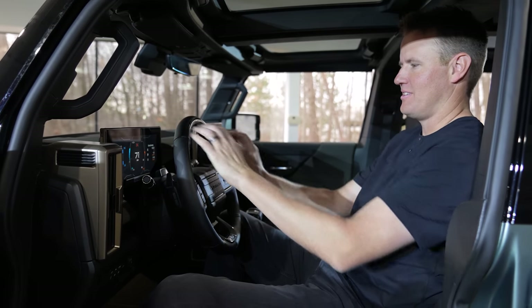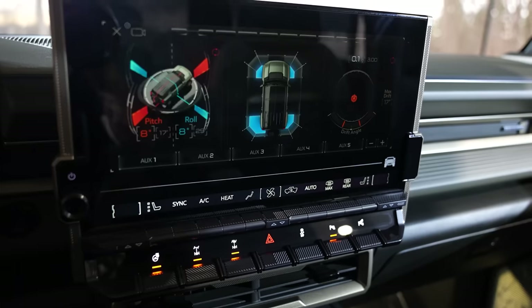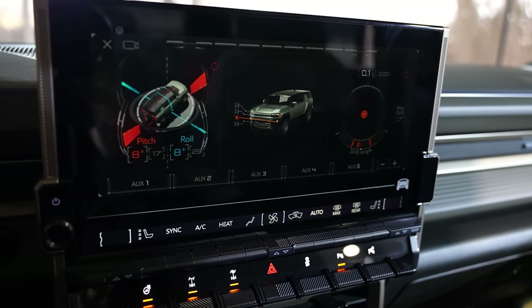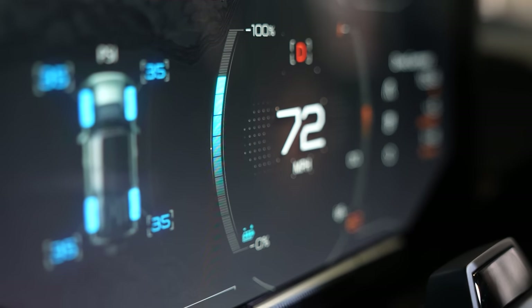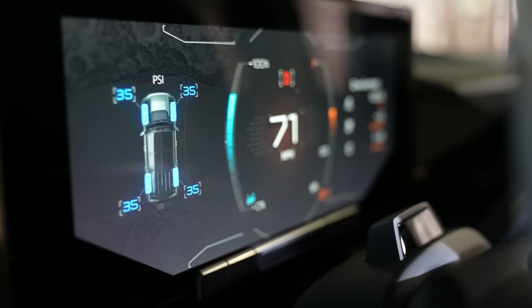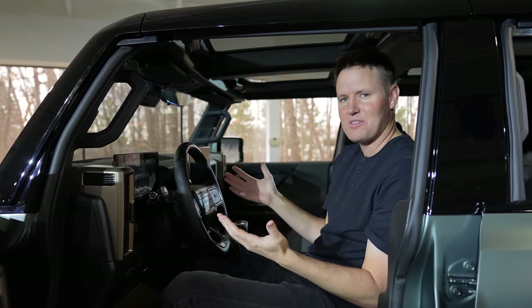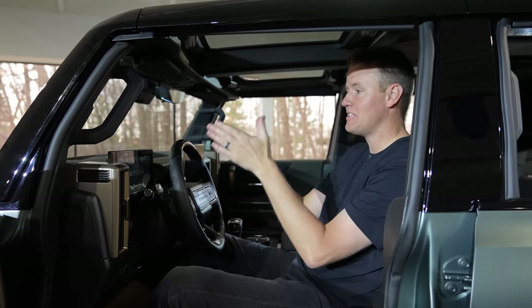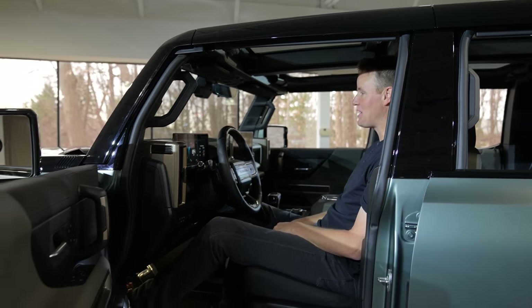Do I see myself ever riding in something like this? Absolutely. This has a really nice feel inside. You have a big touchscreen, but it's not overwhelming — it's not too big, not too small. I think it's a really good size. Plus you have the heads-up display. A lot of cars are also doing away with the heads-up display, which kind of blows my mind. I like to be able to see how fast you're going right in front of you. It does have two different screens. The seats are incredibly comfortable.